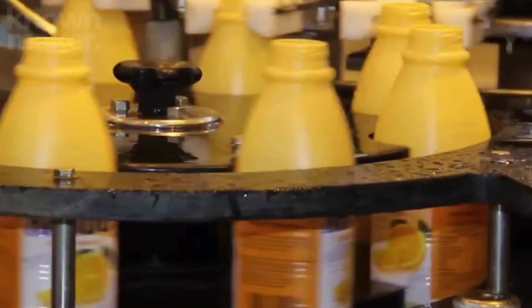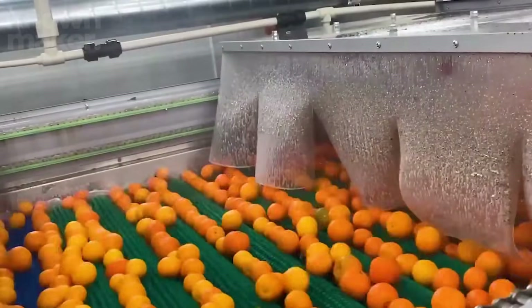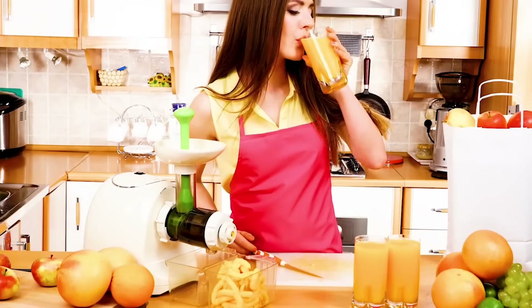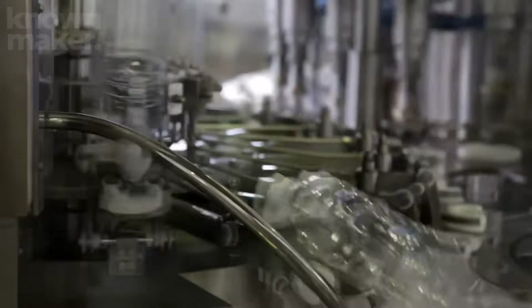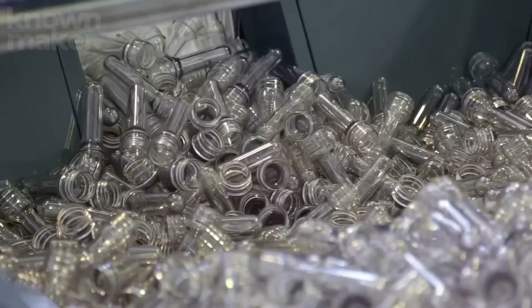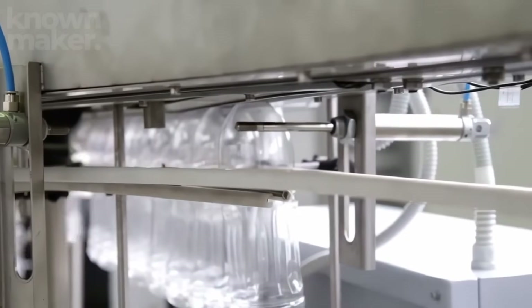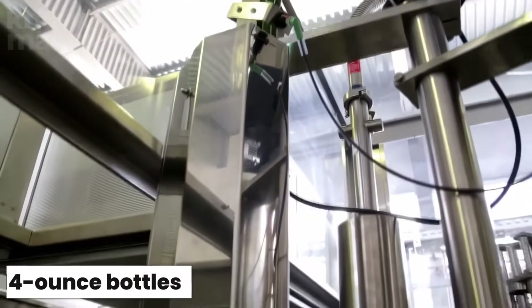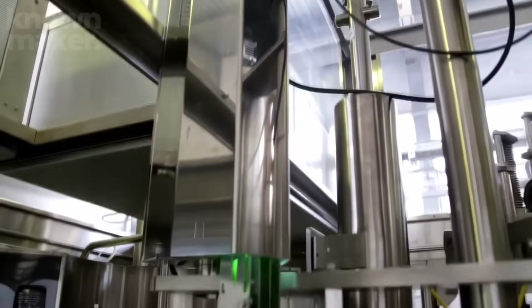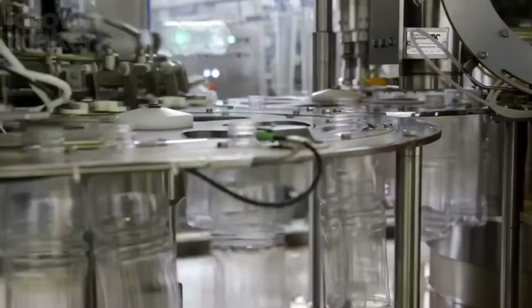After months of ripening under the sun and careful crafting in the factory, the juice is finally ready for bottling. The process kicks off with tiny plastic preforms — miniature bottle shapes — that are gently warmed using infrared light to make them soft and pliable. Then a blow molding machine inflates the preforms into full-sized 14-ounce bottles in just a few seconds.